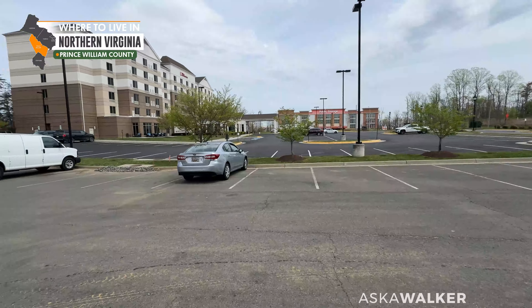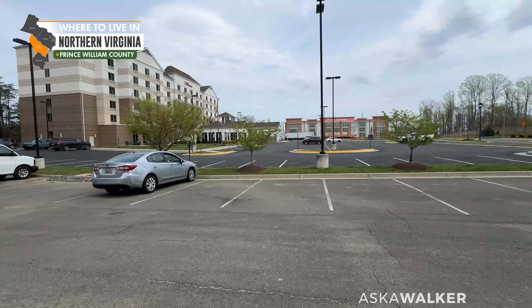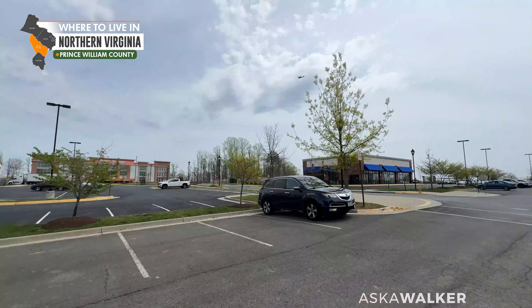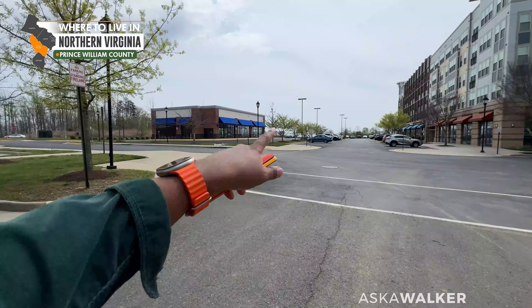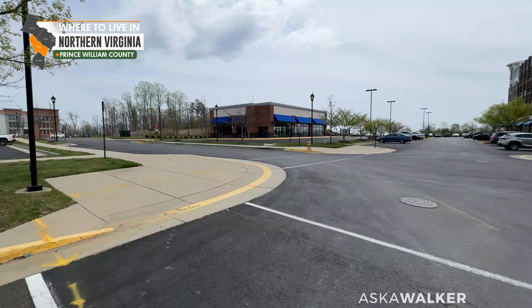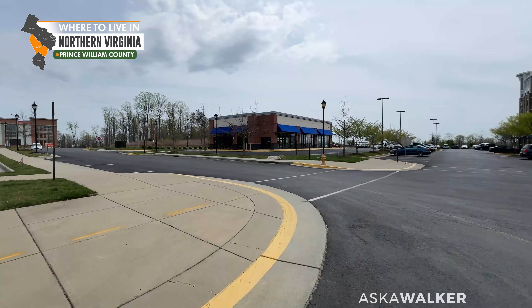So this is right across from the Hilton Garden Inn. There's a storage development there. Looks like we have some additional commercial space that's available for lease, but it hasn't been leased yet, so maybe stay tuned for that.